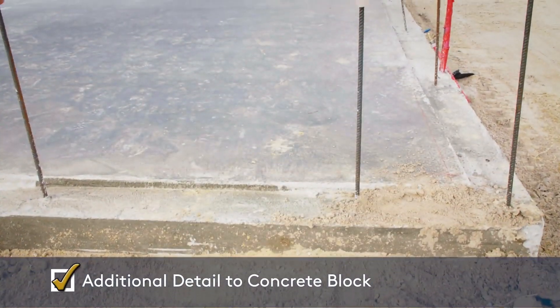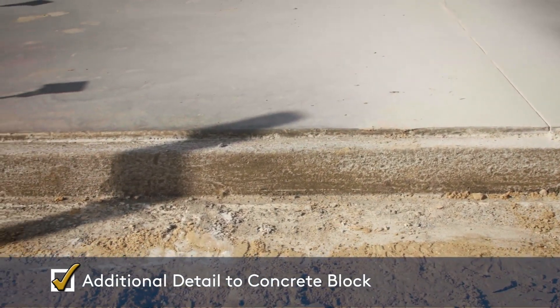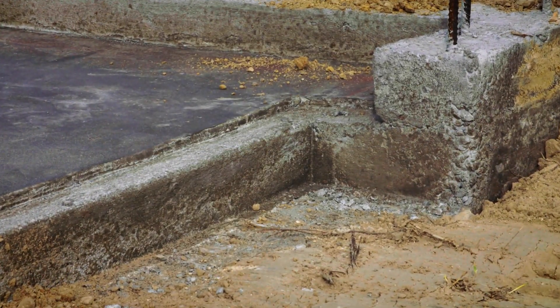A depressed slab around the perimeter of the foundation acts as a protective measure taken to help minimize the possibility of water intrusion.